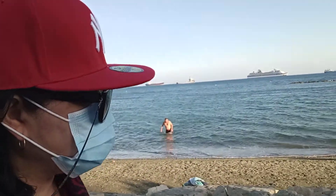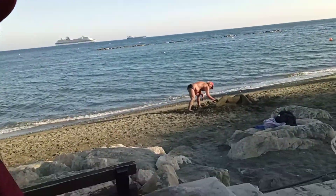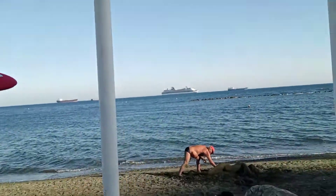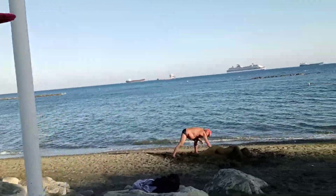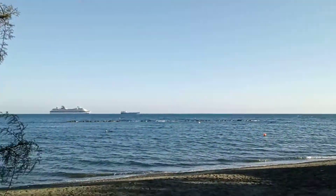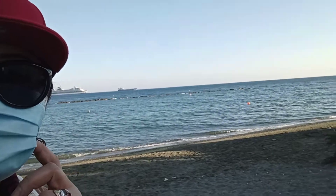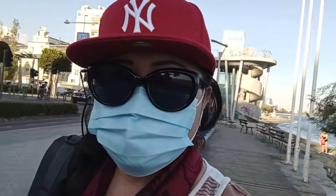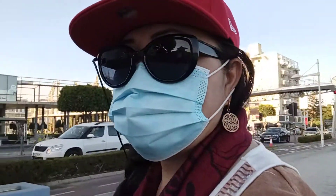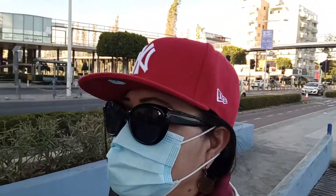The man is making a sculpture of a woman lying on the beach. This is Limassol by the beach.